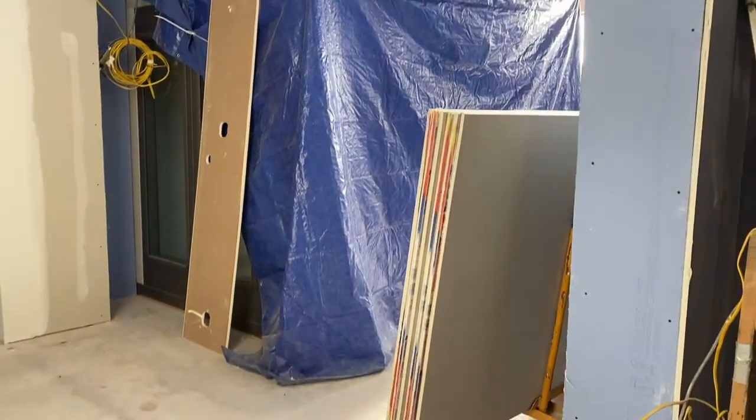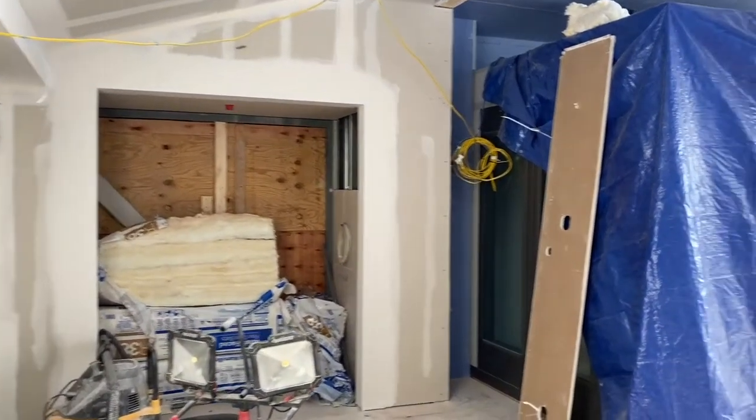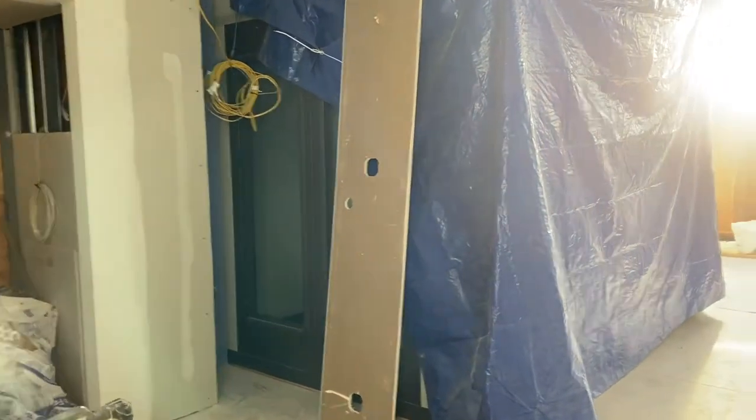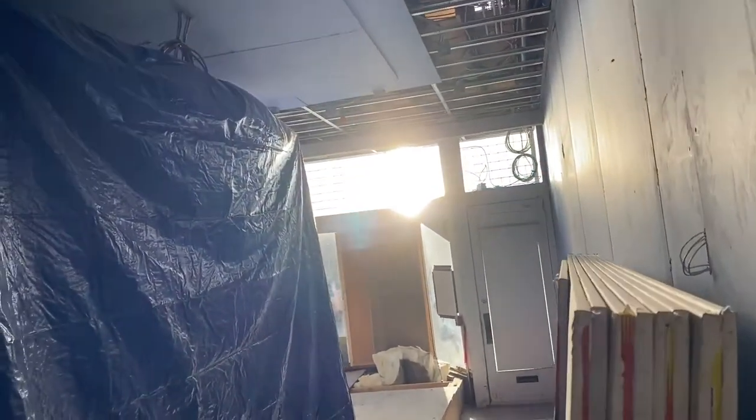Right here under the tarp is the recording booth that was just installed, and we're really looking forward to doing a lot of co-programming with the radio station, including podcast workshops for people of all ages, which are going to be a really exciting part of our educational offerings.